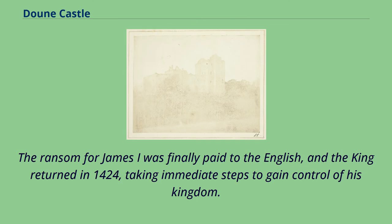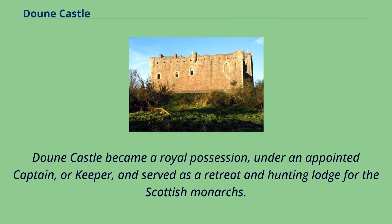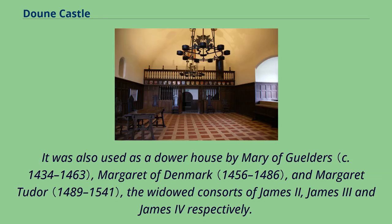The ransom for James I was finally paid to the English, and the king returned in 1424, taking immediate steps to gain control of his kingdom. Albany and two of his sons were imprisoned for treason, and then executed in May 1425. Doune Castle became a royal possession under an appointed captain, or keeper, and served as a retreat and hunting lodge for the Scottish monarchs. It was also used as a dower house by Mary of Guelders, Margaret of Denmark, and Margaret Tudor, the widowed consorts of James II, James III, and James IV respectively.